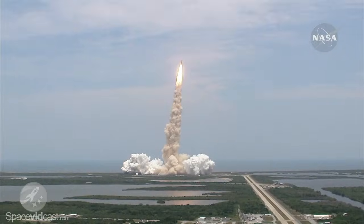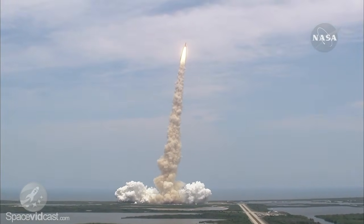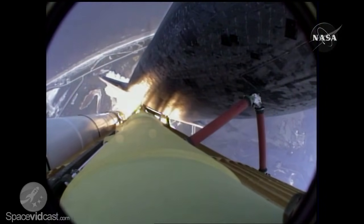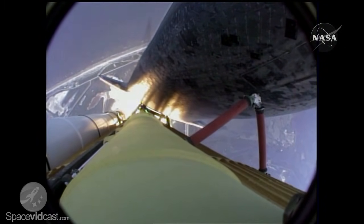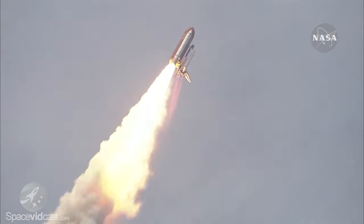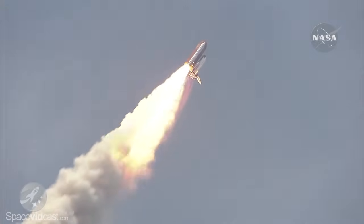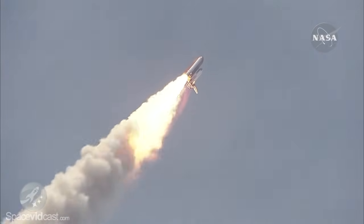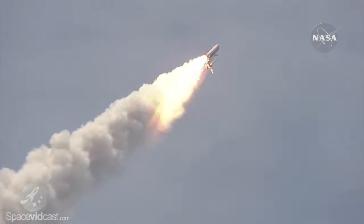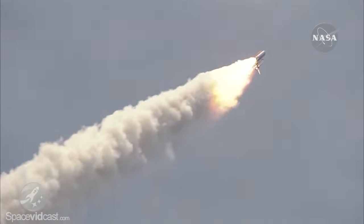Bypass across the board, no action. Houston now controlling Atlantis on its way. All three engines now throttling down as the vehicle passes through the area of maximum dynamic pressure.